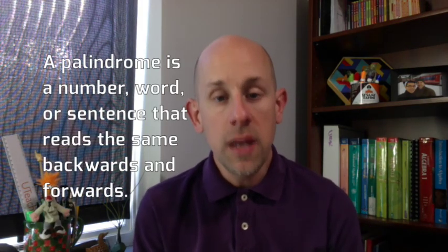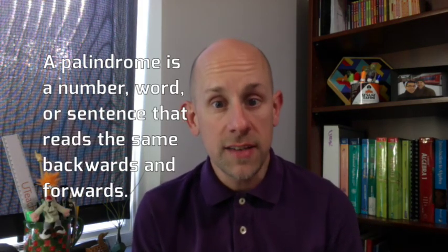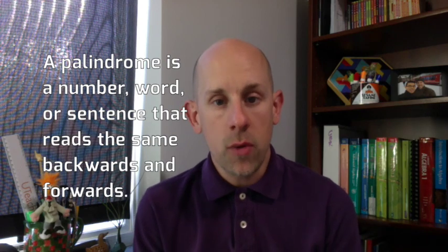A palindrome is a number or a word or a sentence even that reads the same backwards and forwards. The word racecar, R-A-C-E-C-A-R, is a palindrome because it reads the same backwards and forwards. If you wrote it backwards, it looks exactly the same.